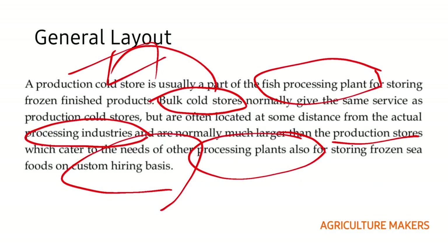Bulk cold stores are usually located at a distance from the processing plants and operate on a custom hiring basis for a number of processing units. The production cold store is a part of the fish processing plant and stores the frozen finished products of that particular unit only. Bulk cold stores are larger than production cold stores as they serve multiple processing plants.